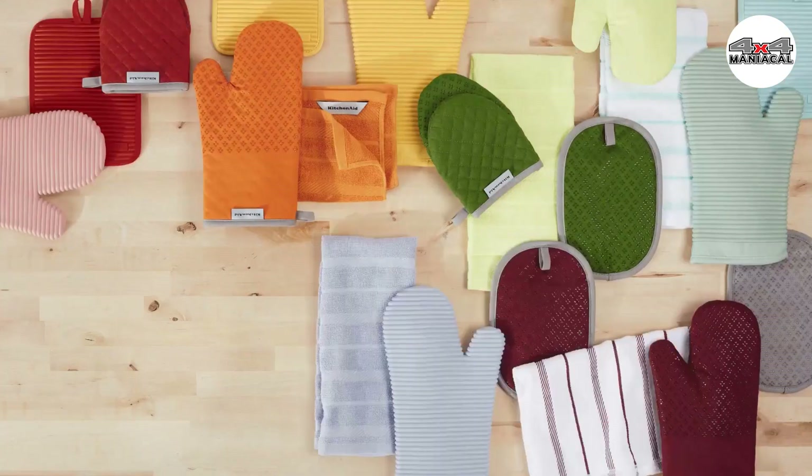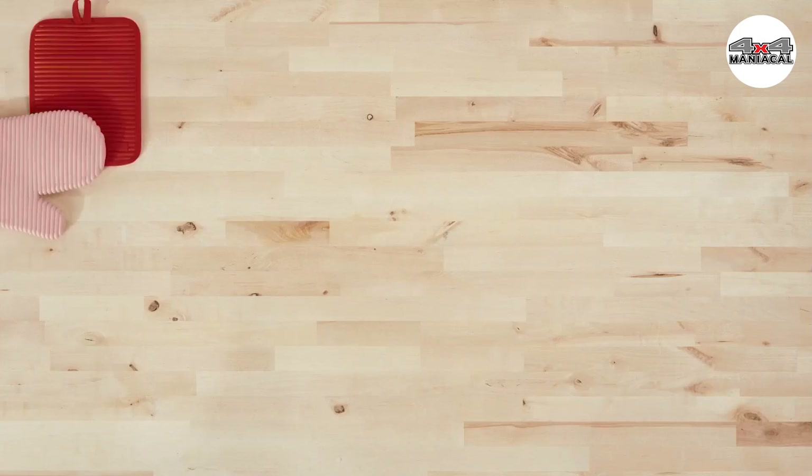That was our list of the top 5 best heated gloves in 2023, just for you.